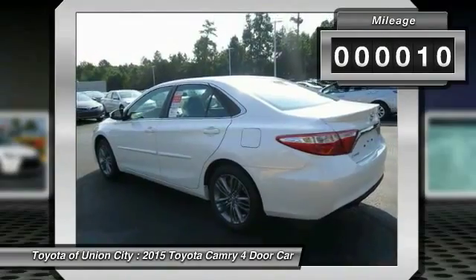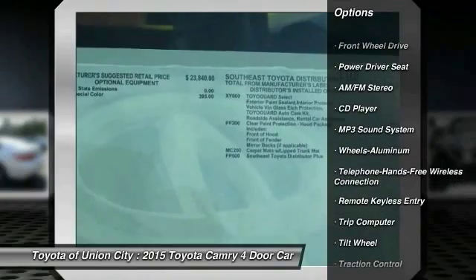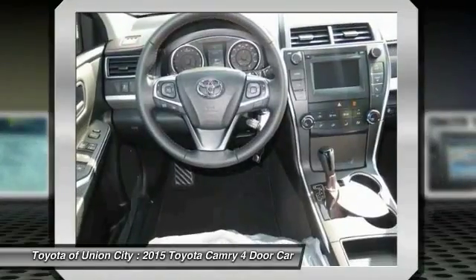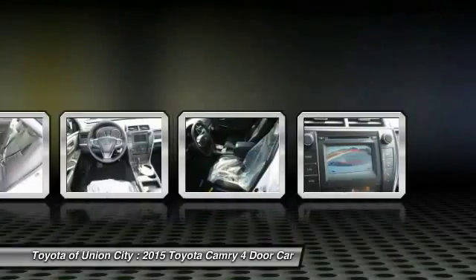Here are some of this vehicle's great options: anti-lock braking system, traction control, Bluetooth wireless data link for hands-free phone, power steering, air conditioning, cruise control, aluminum wheels, FWD, AM-FM stereo radio, and rear defrost.